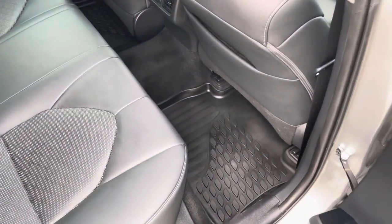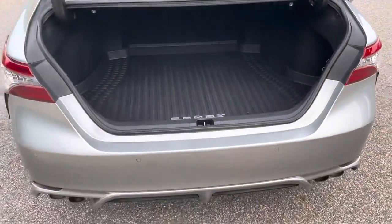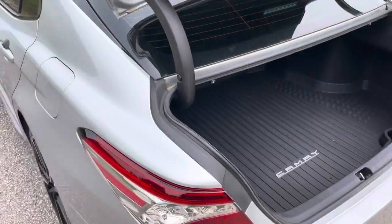They have the all-weather mats in there, rear air conditioning vents. Of course Camrys are known for their big trunk. It also has the rubber mat in the back and of course the 60-40 split folding seat so you can lay everything down.